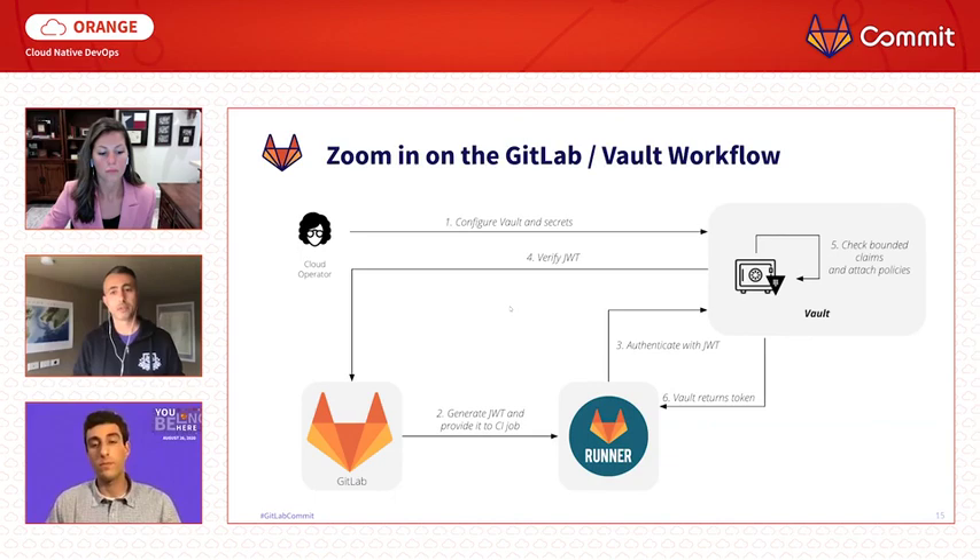We can configure tokens' lifetime and other properties when creating the role. At the end, using the provided token, the CI job can now access Vault and perform any actions allowed by the policies attached.